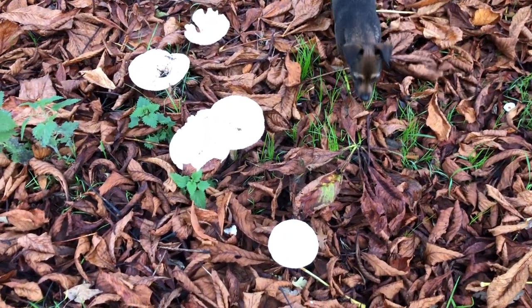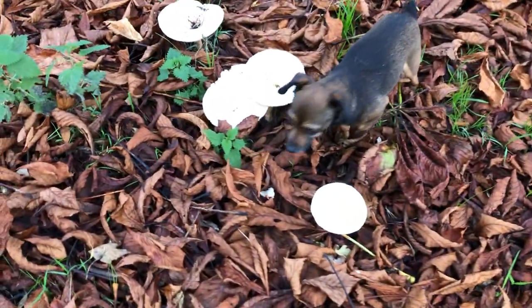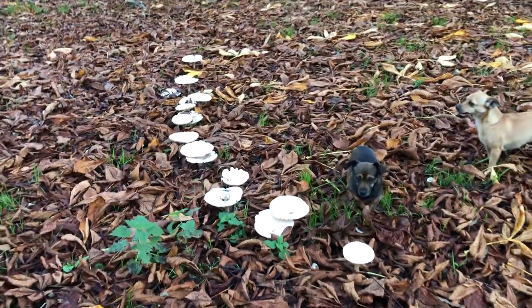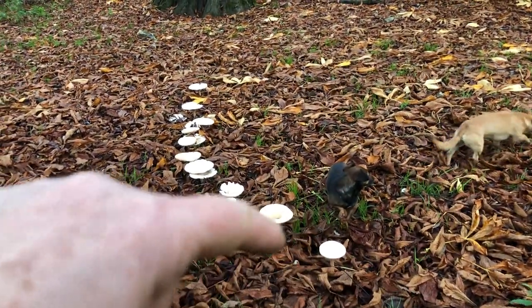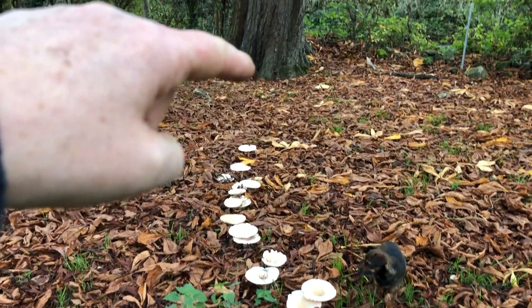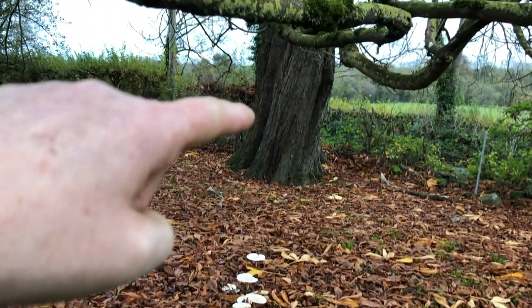These mushrooms here — dogs are all with me, or three of the dogs are with me. These mushrooms here, you can see if I stand back, are in a kind of line. They creep in like that and they creep in towards that horse chestnut tree.